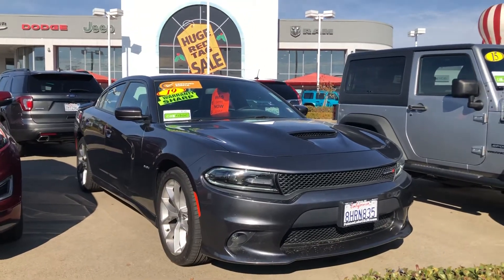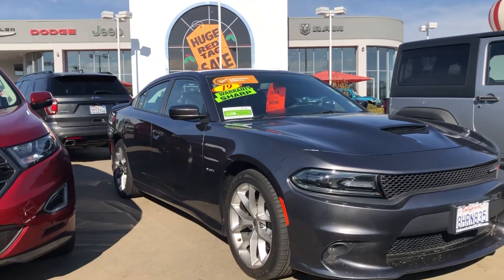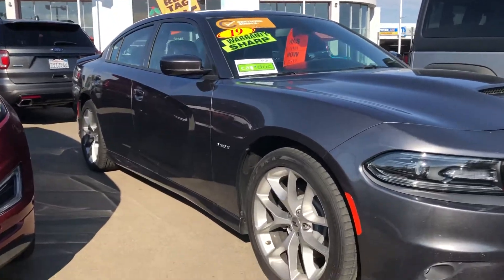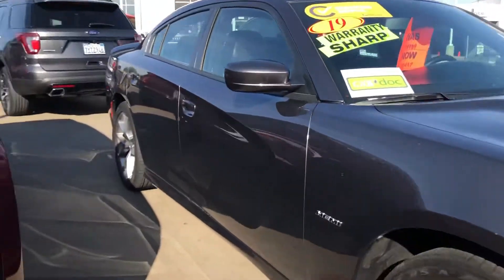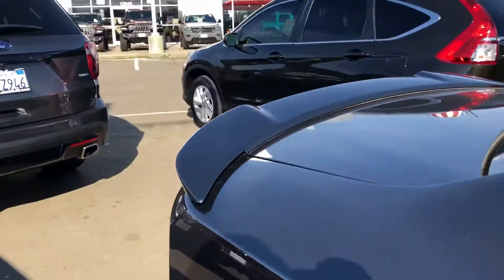Hello from Folsom Lake Chrysler Dodge Jeep and Ram. This is our 2019 Dodge Charger RT. You've got that 5.7 liter Hemi, updated rims, beautiful granite exterior, keyless enter and go, body matching spoiler.